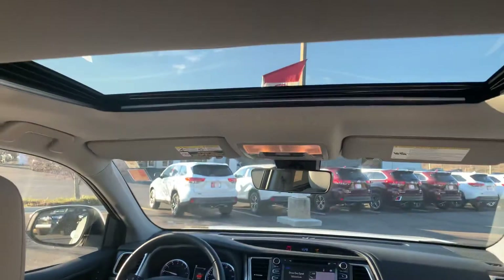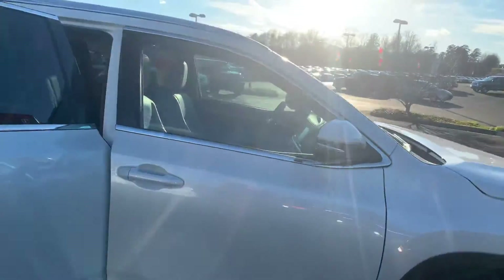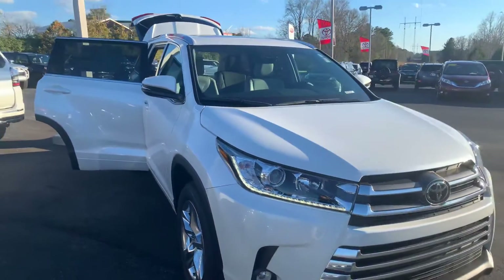You have your tilt slide moonroof, and you're getting two years and $25,000 of prepaid maintenance from Toyota utilizing our service department here at LaGrange Toyota, plus tires for life.